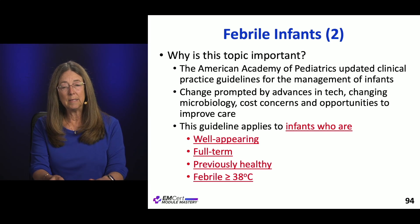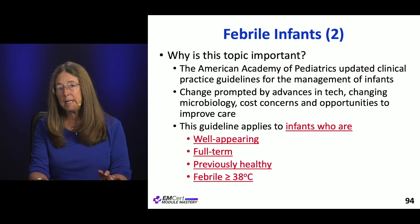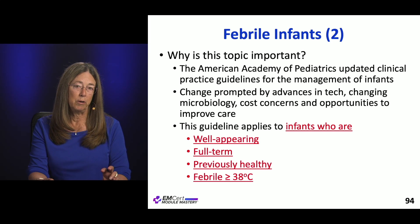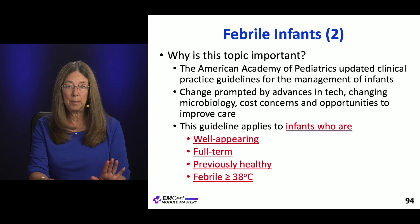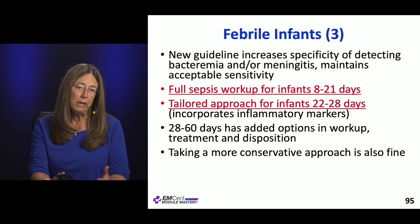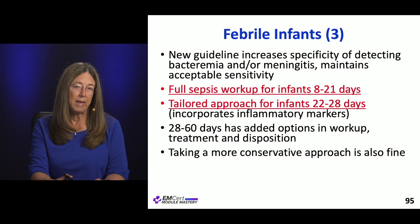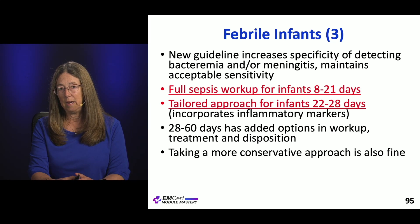This guideline only applies to 8 to 60 day old infants who are well-appearing, full-term, previously healthy, and have a temperature greater than 38 degrees centigrade. If they look bad or are premature, it does not apply. Their goal is to increase the specificity of detecting bacteremia and serious illness without losing any sensitivity.